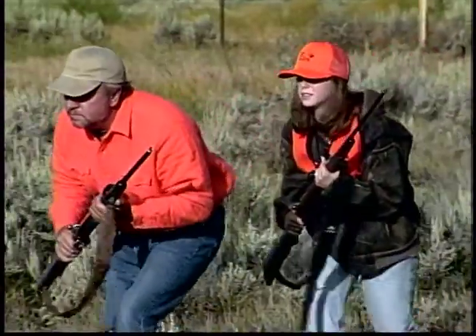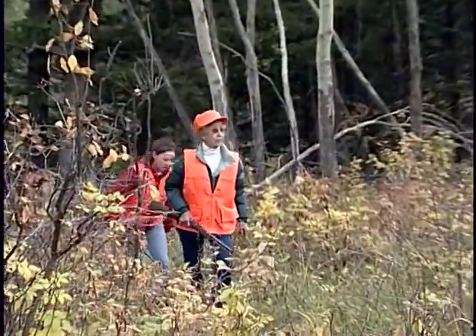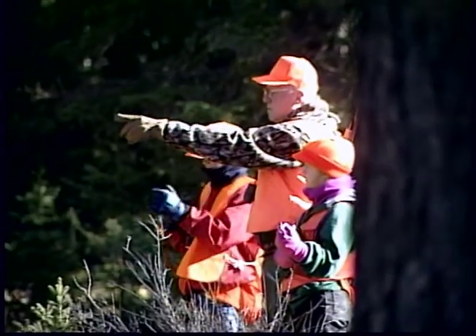Wearing Hunter Orange is really a very small price to pay. There are 229,000 license holders that spend some time in Montana. If five or six dollars is all that they have to spend in order to stay safe, then I really think it's a small price to pay.